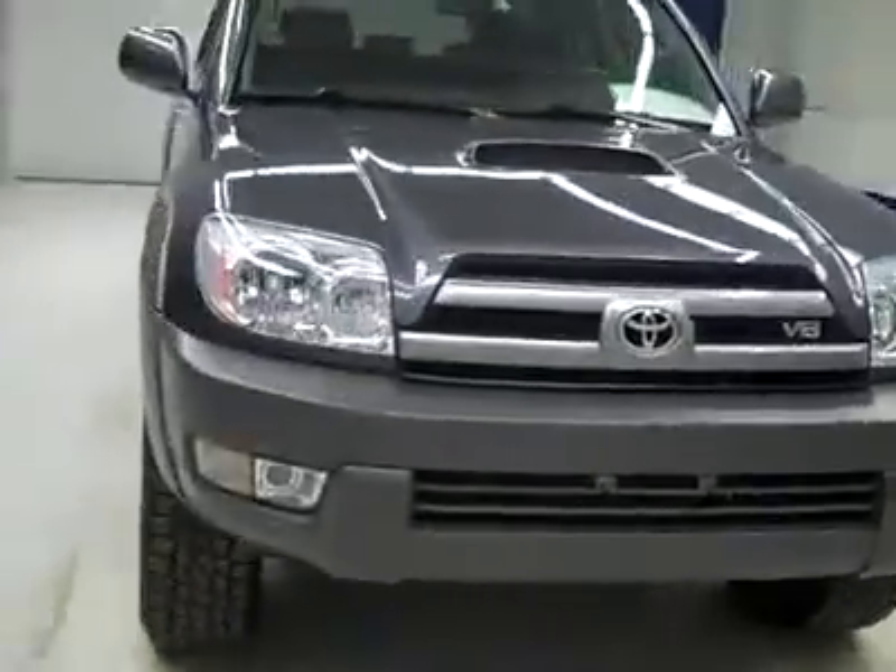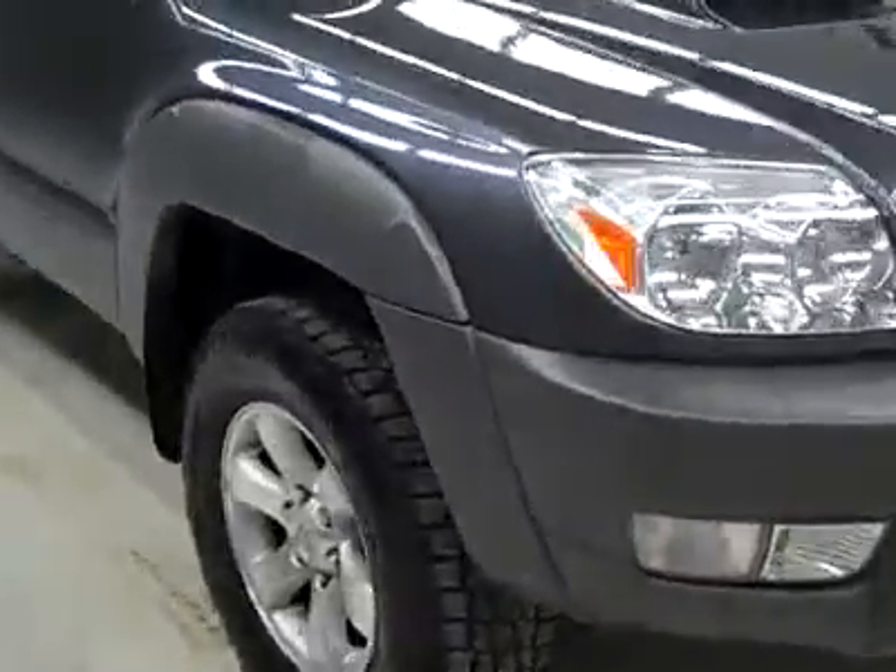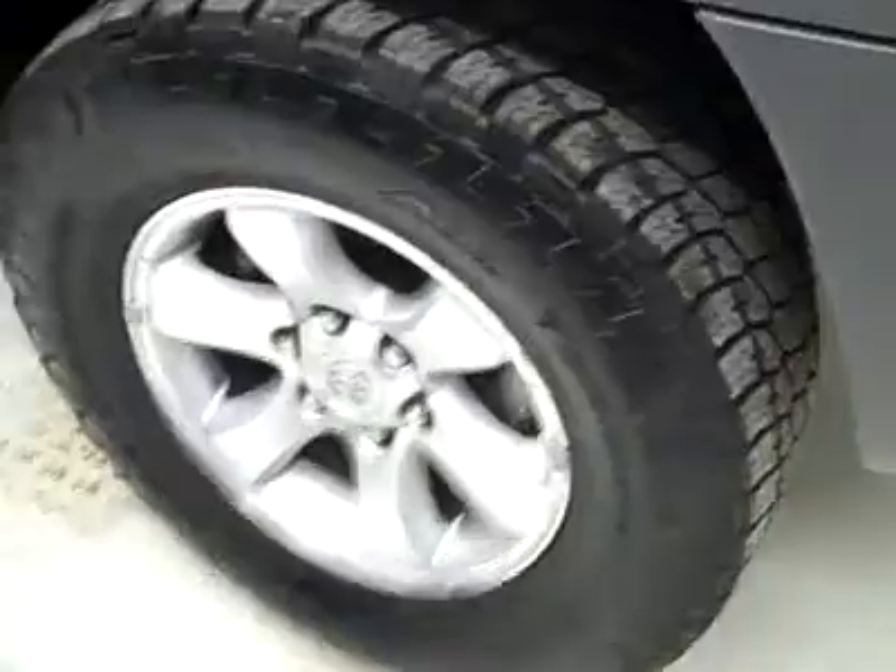This is stock number J1756X, a 2003 Toyota 4Runner SR5 package. Color is grey, 97,000 miles and a 4.7 liter V8 engine.